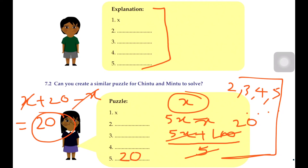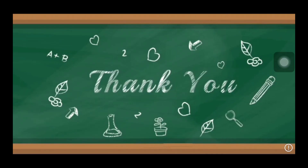Make one or two puzzles and share them in the comments. If you liked my video, please like, share and subscribe to my channel. The next question after this is a little tricky, so I will cover it in the next video. So till then, bye, thank you!